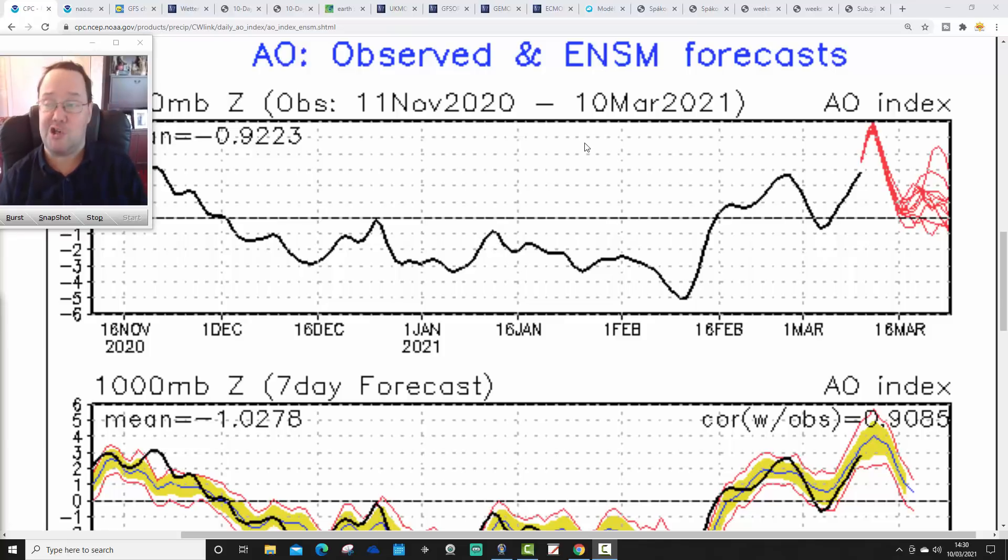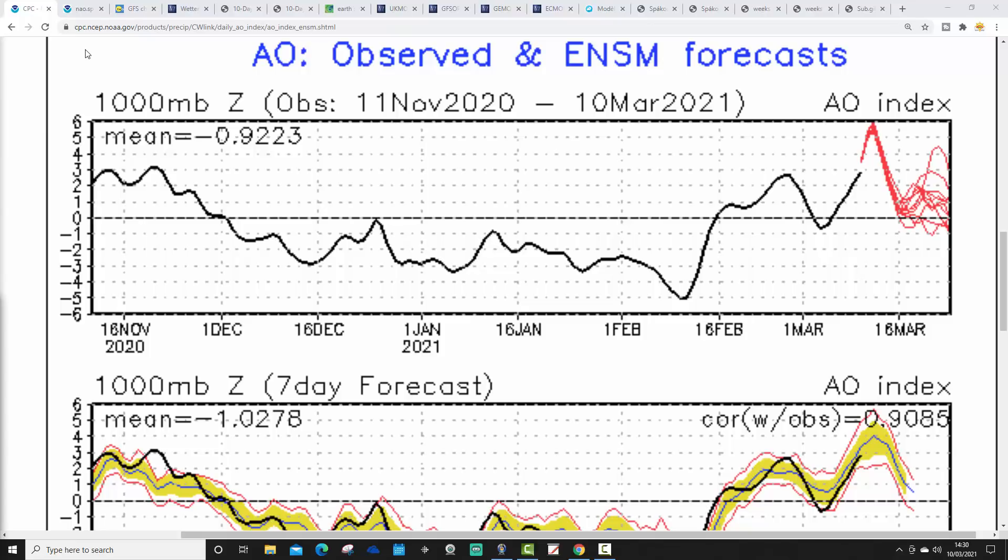If you enjoy the videos, please smash the like button, make sure you subscribe to the channel, click the bell so you'll be notified by YouTube when we release videos, and drop a comment to let us know what you think. Thank you so much everybody for doing that. Right, we're going to start off with the Arctic Oscillation — observed and forecast.